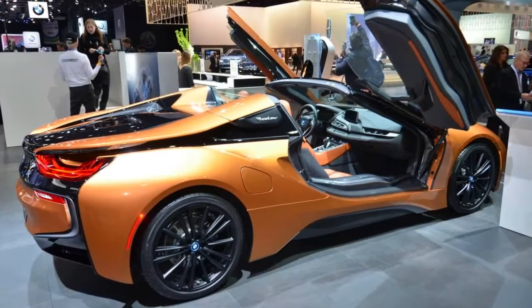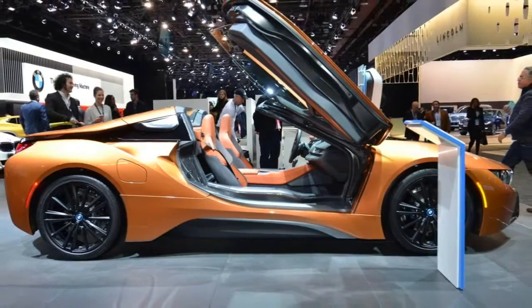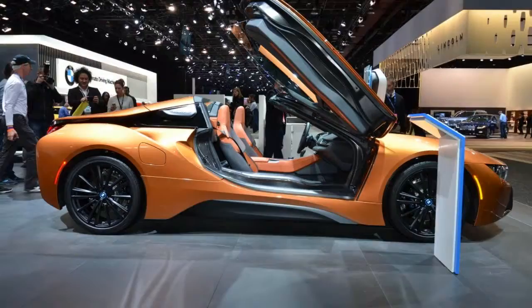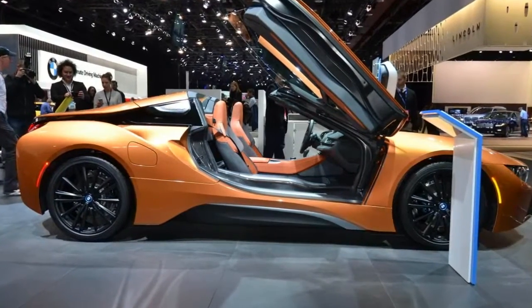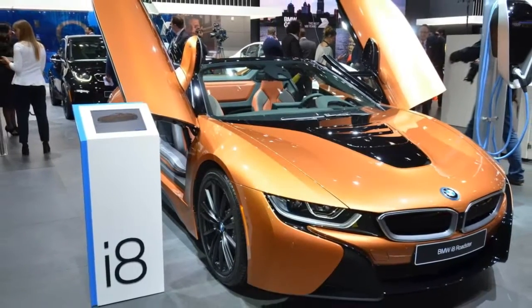The 2019 BMW i8 Roadster cuts a dash at the Detroit Auto Show. The new BMW i8 Roadster has marked its second public appearance at the 2018 Detroit Auto Show, after being presented last year in Los Angeles. The third addition to the Bavarian car maker's i-Range, after the i3 and i8 Coupe.